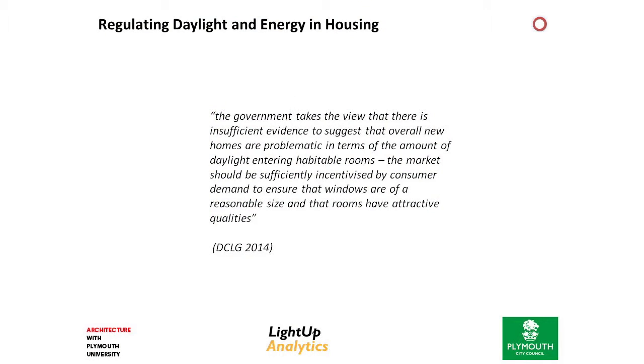The current policy context for daylight is that there is no regulation in the UK. As shown in a recent housing standards consultation, essentially the market will be sufficiently incentivized to deliver adequate daylight within homes. So my students and I thought we'd take this to task, and we sent them off with this piece of software to analyze about 900 homes across the UK that had won national housing awards for the quality of their design, which we thought was a good starting point.